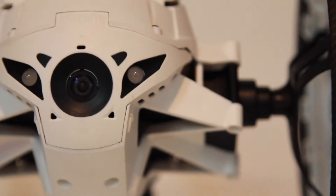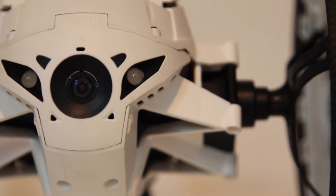It has a front wide-angle camera and that camera will stream live video back to your control device. You can also record the video as well. I think we're gonna sell more of this product here.